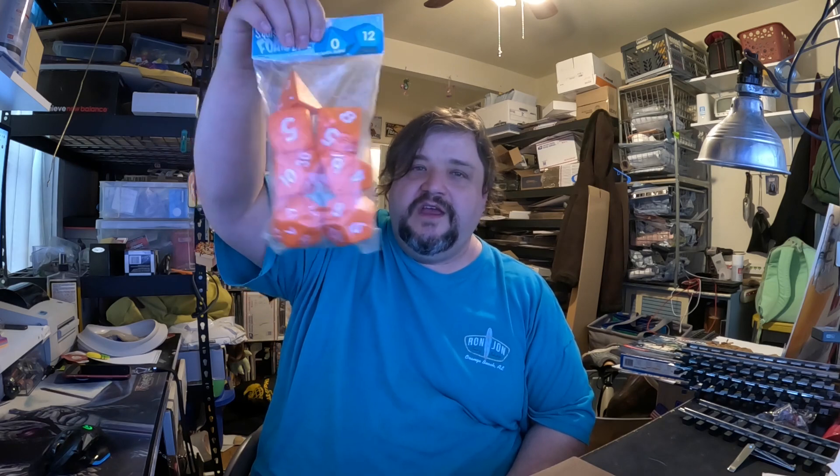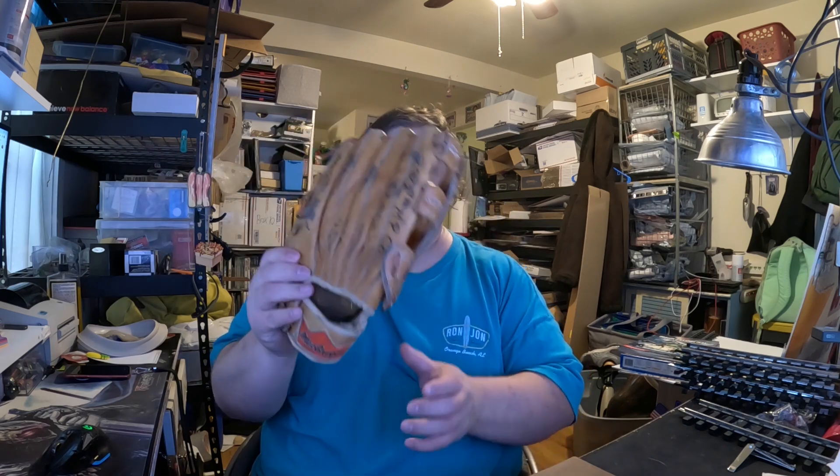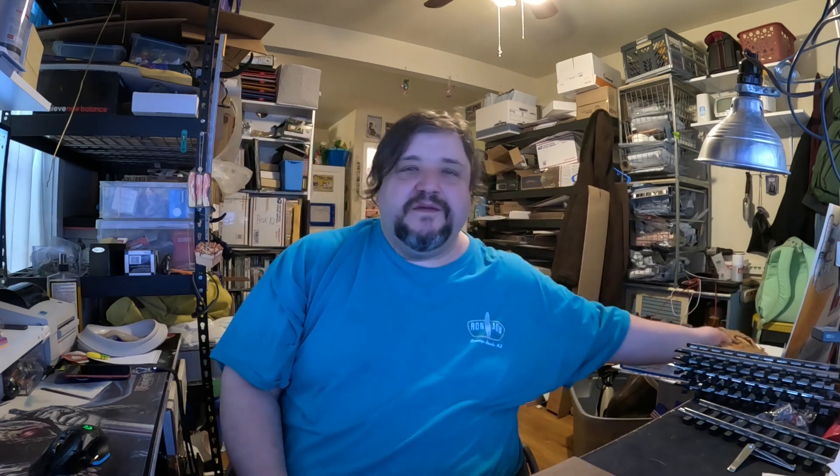I sold a bag of jumbo foam polyhedral dice for $9.99 — got that in a bulk buy of various gaming items a while back, just didn't get around to listing it. I also sold a McGregor baseball glove, quite used, for $9.84. Most old gloves seem to be worth about ten dollars — some are worth much more, but generic McGregor gloves still sell for around that. I think some people would rather get one that's already broken in and pay $10 than pay $25 at the store for a new one that still won't be good for six months.